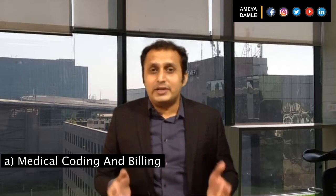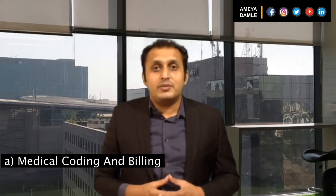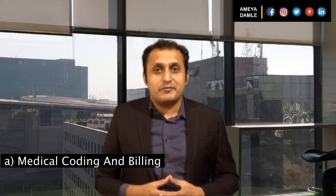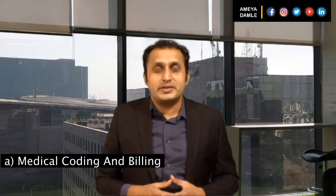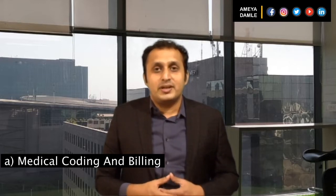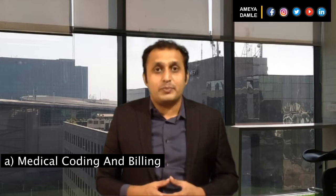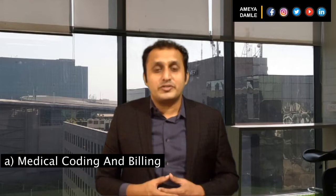To prevent any coding and billing hiccups, healthcare outsourcing comes into the picture. As professionals, healthcare business process outsourcing teams are well equipped with the necessary resources to do the job accurately and efficiently. This lets you focus on tasks that matter to your organization, like medical research, patient treatments and care.